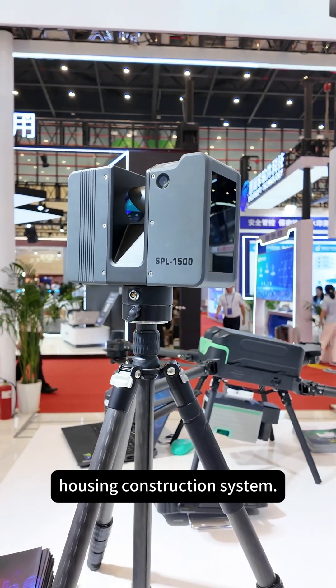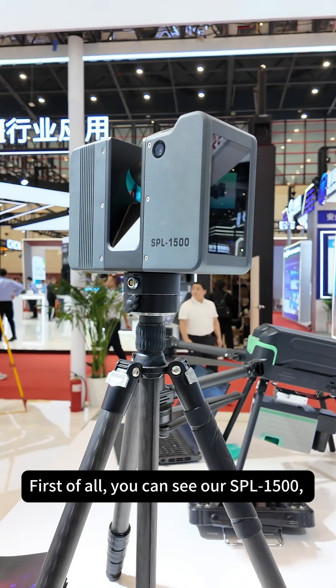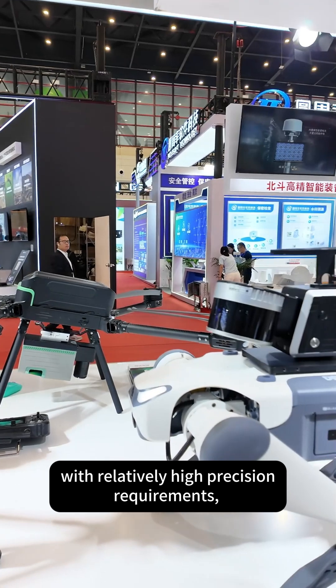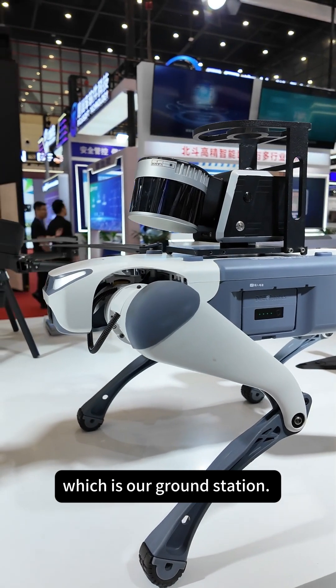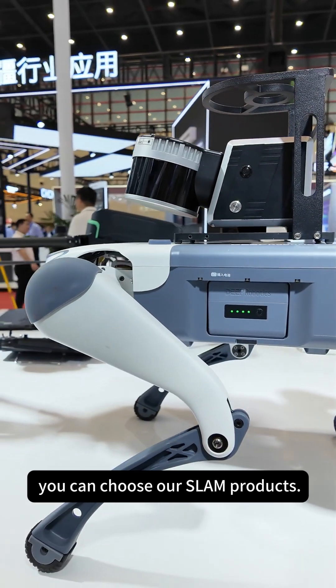Now let's take a look at the solution for the entire housing construction system. First, you can see our SPL 1500, which can reproduce at the millimeter level. When we are in fields with relatively high precision requirements, even industrial-level fields, we still choose a millimeter-level solution using our ground station. For applications achievable at the centimeter level, you can choose our SLAM products.